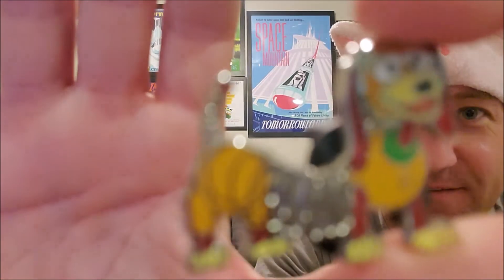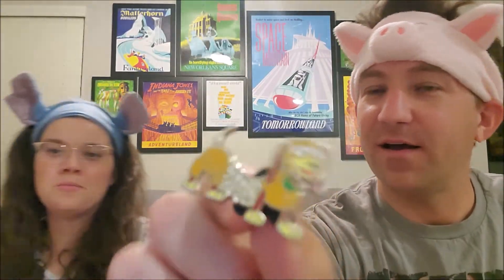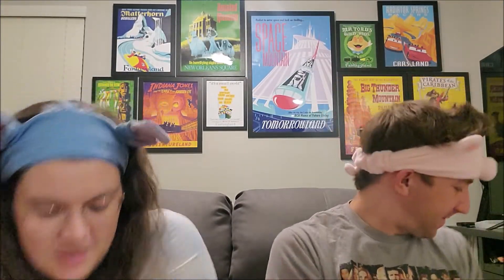Third pack — Bo Peep again, and Slinky Dog! We still love him, slink slink slink. And the next one — not a double — a little green Army Man. He's actually pretty cool, not so bad. No doubles, we're not mad.